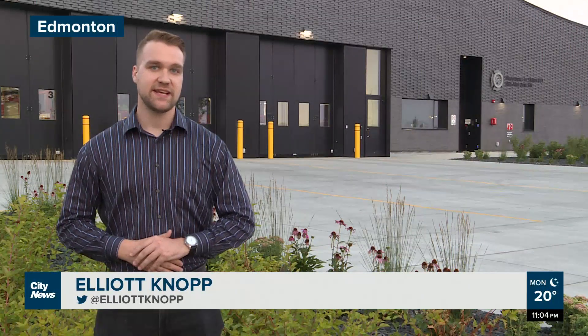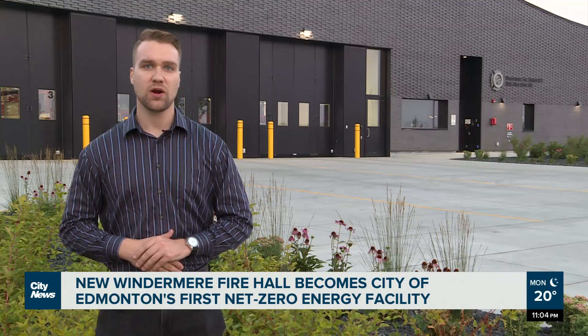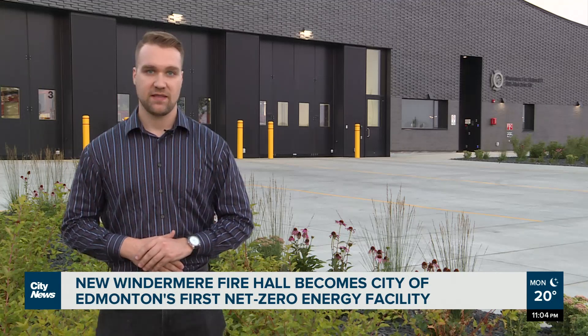As the population here in Edmonton continues to grow, the city is expanding access to critical emergency services. This shiny brand new fire hall here in Windermere is helping crews provide faster responses in southeast Edmonton, also marking a milestone for the city — this is its first net zero energy facility.